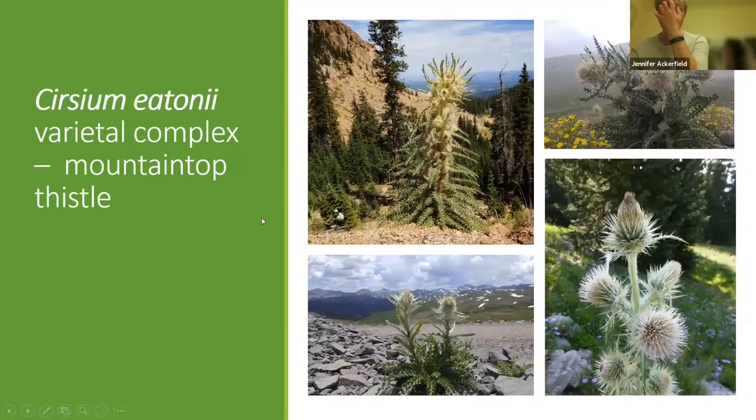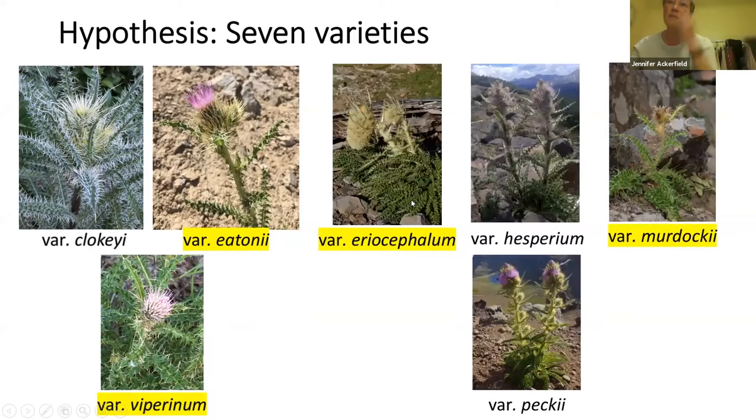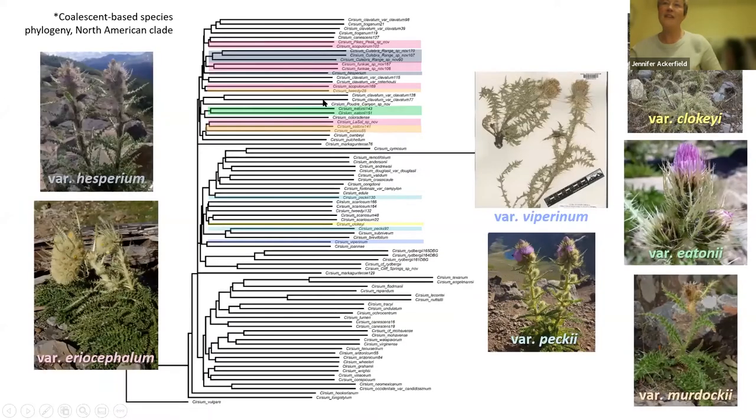The very first species I want to talk about used to be part of the Cirsium Etonii varietal complex, called the mountaintop thistle. There were seven varieties put forth in the Flora of North America. For those who've never seen a phylogeny, this shows the relationships of all these different species to one another based on genetic data — DNA base pairs. What this phylogeny shows is that this species, as it stands in the Flora of North America, really isn't a single species. We have multiple distinct evolutionary lineages.